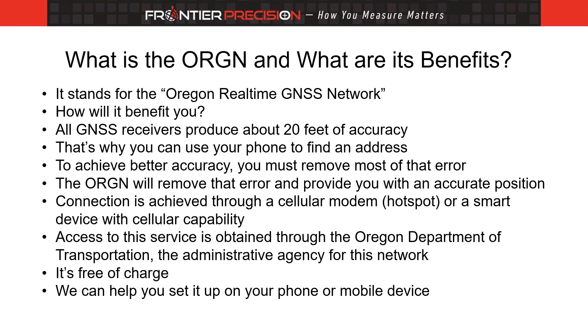But in GIS, we need much better accuracy than that, so we must use a more sophisticated receiver and connect to a system that will remove most of that error. Once connected, the ORGN will remove over 99% of that error and provide you with a much better position.